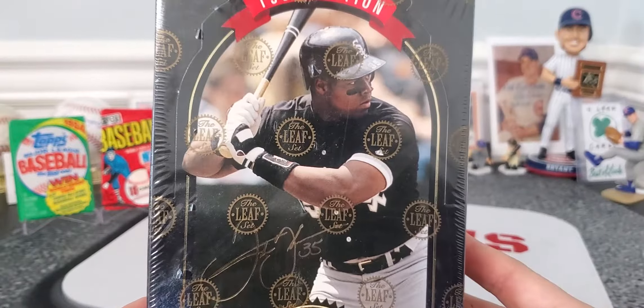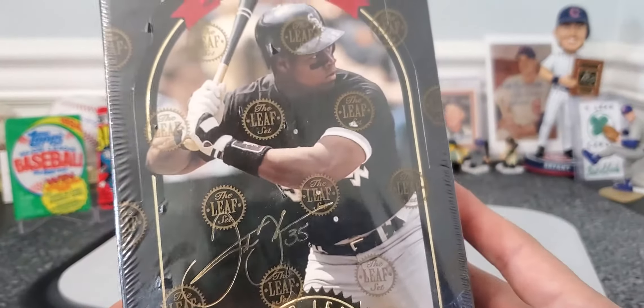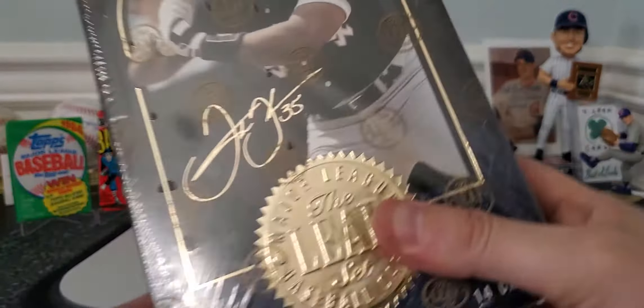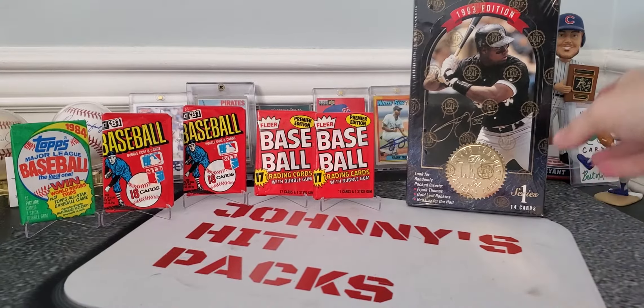Just look at some of these cards. Of course, Big Frank's in there. I figured that these cards would look great with an autograph on them. He sold the box to me for $25, so that's going to be fun. We'll open that in an upcoming video or a couple of packs as we go through the months.